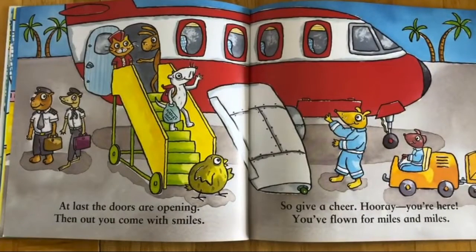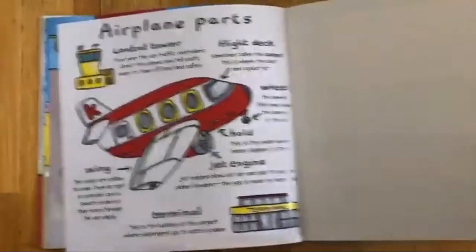At last the doors are opening, then out you come with smiles. So give a cheer — hooray you're here, you've flown for miles and miles!